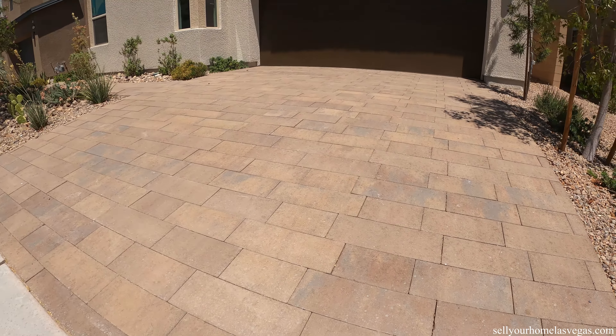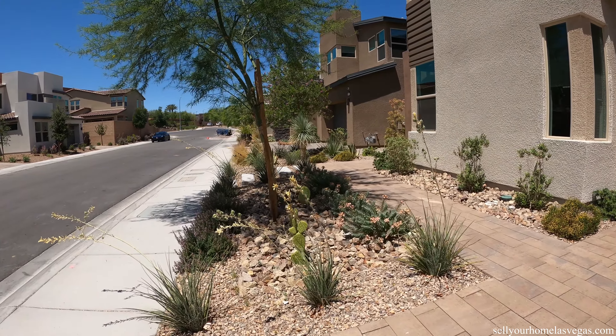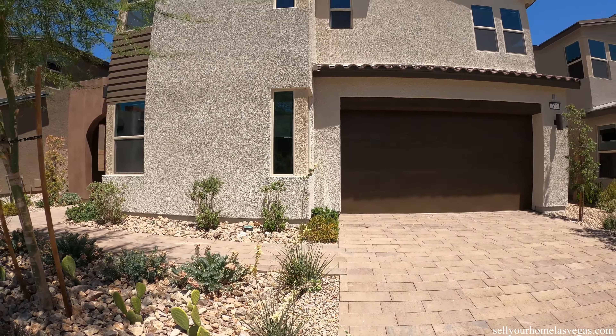As soon as you walk up, you've got the brick-style paver entry driveway, a beautiful garage door — looks like eight foot, no windows. Got the fully landscaped front yard and a beautiful desert modern exterior.